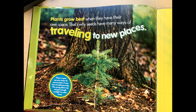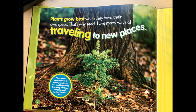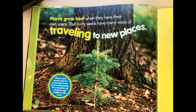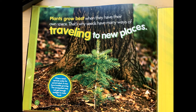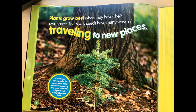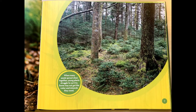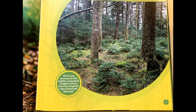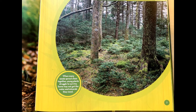Plants grow best when they have their own space. That's why seeds have many ways of traveling to new places. When a seed sprouts under its parent plant, it may have trouble growing. The young plant may not get enough sunlight to make food. When many seeds sprout close together, young plants struggle to survive. Some may not get the water and minerals they need.